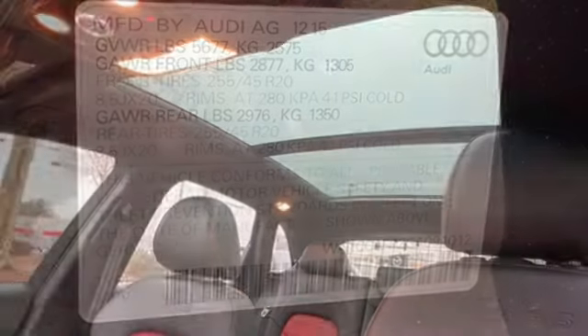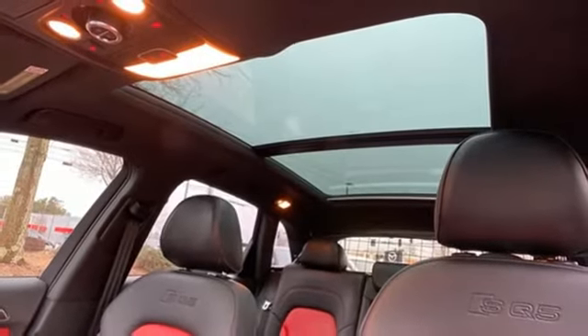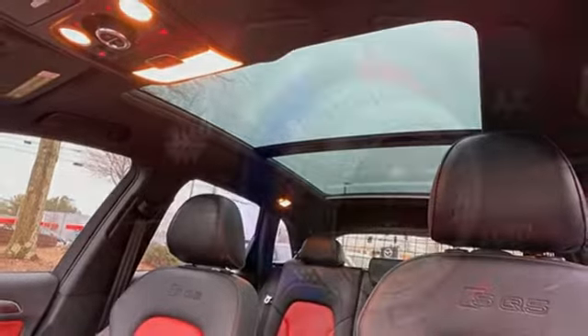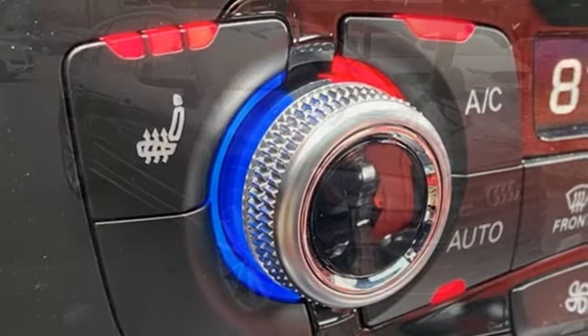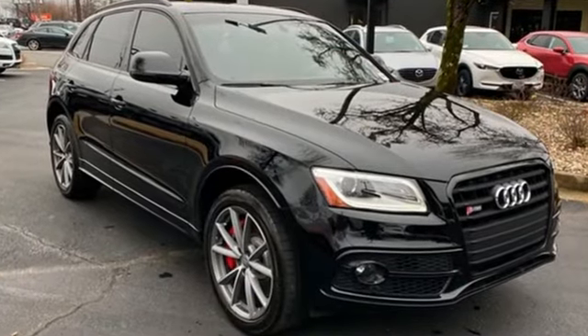Power heated mirrors. Dual zone climate control. AM FM stereo. Driver memory seats. Doors and push button start proximity key. And automatic transmission.